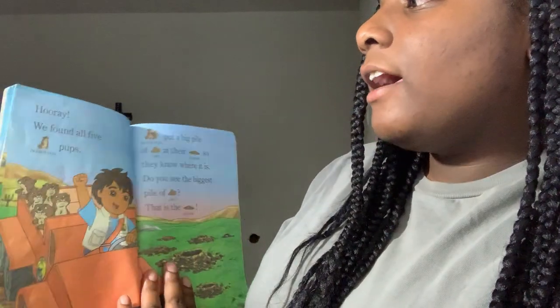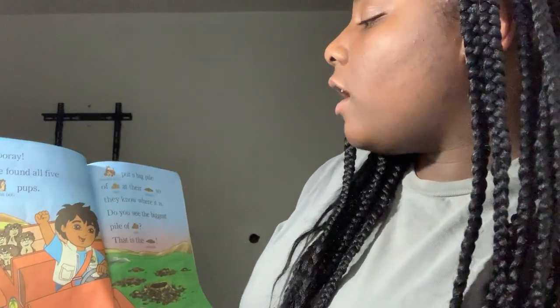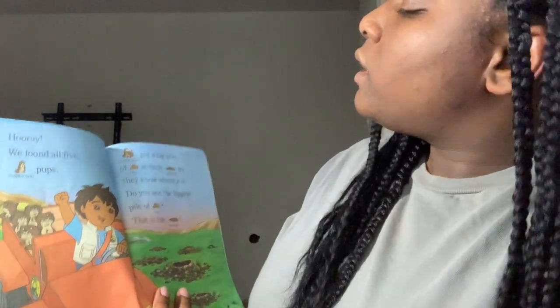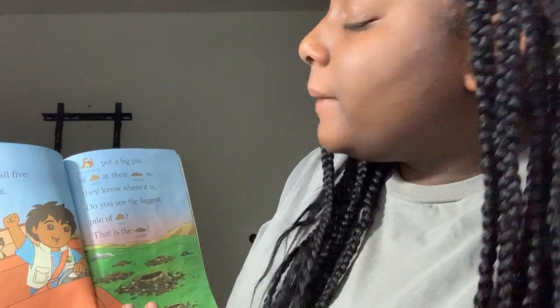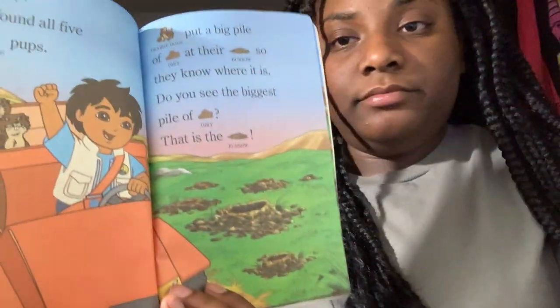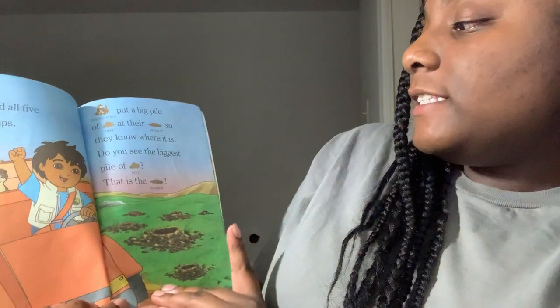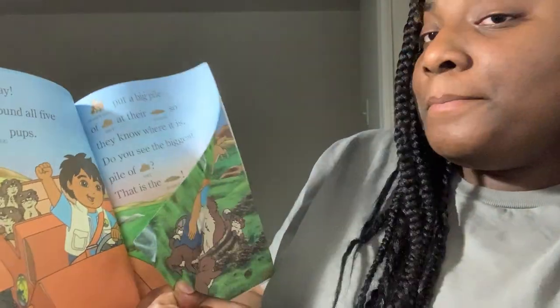Hooray! We found all five Perry Dog Pups. Perry Dogs put a big pile of dirt at their bear room so they know where it is. Do you see the biggest pile of dirt? That is the bear room.